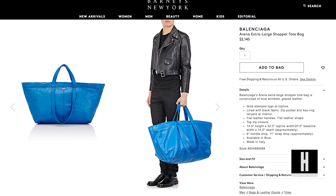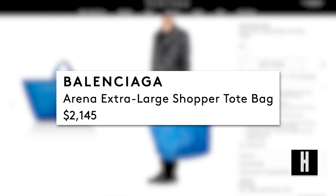However, of course the designer tote is nowhere near 99 cents. In true Balenciaga fashion, the bag costs $2,145. Yeah, just think about how much stuff you could buy at IKEA with that amount of money.